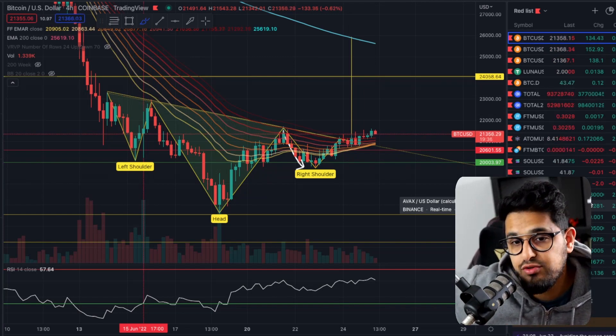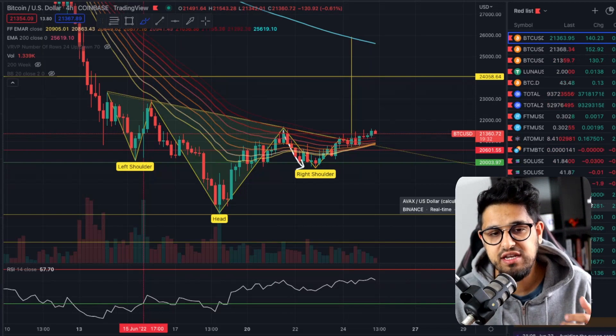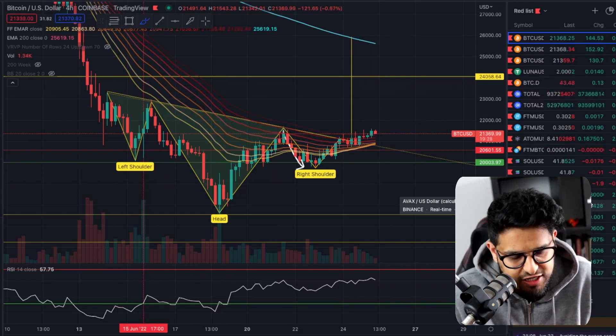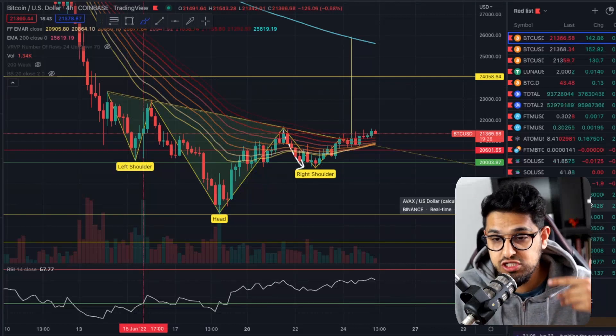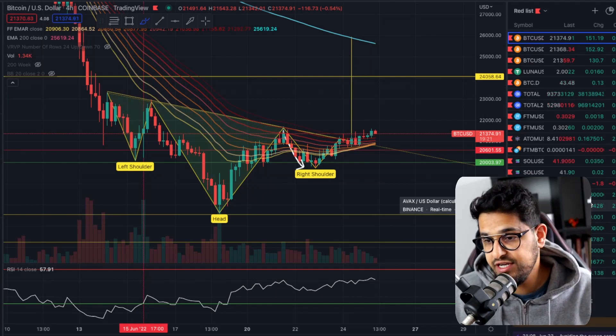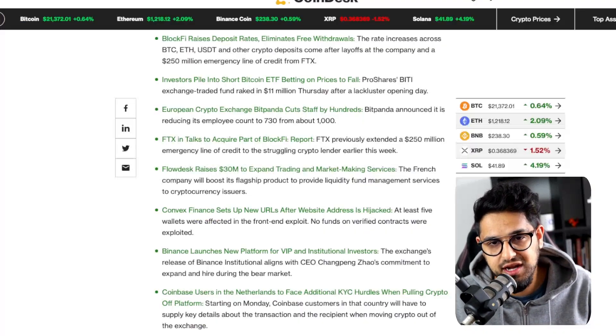I'm not piling into alts right now — I don't think that's the right move, particularly when we have no clear sign of when inflation is going to abate. Medium term, I'm bearish. That doesn't mean I can't trade a small move to the upside, but medium term I'm bearish. I'm focused on Bitcoin and Ethereum and accumulating those in my long-term position.